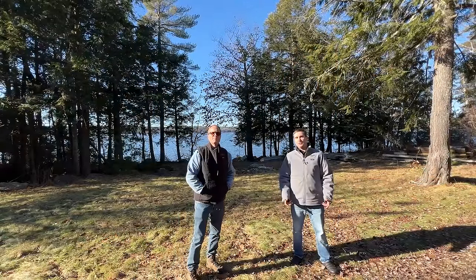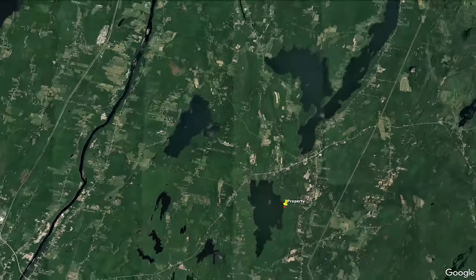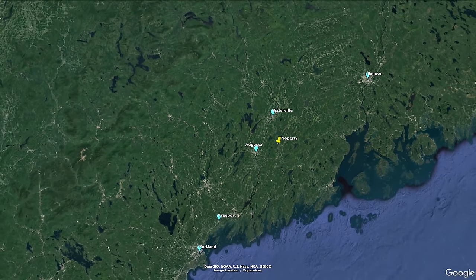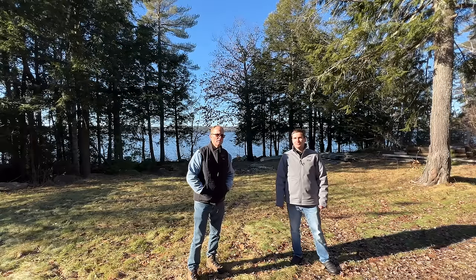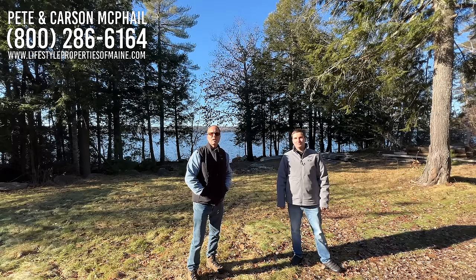Just to go over what's in the area for proximity: you're just around 20 minutes away from both Augusta and Waterville, about an hour and 30 minutes from Portland, an hour from Freeport, around an hour from Bangor, and Boston is just around three hours. So you're in pretty close proximity to a lot of things. Colby College is right nearby, as well as Thomas College — two very good colleges nearby. Central Maine is easy to get to; you could fly into Boston, Portland, or Bangor. Great location, beautiful property here on the water. This has been Peter and Carson McPhail with Lifestyle Properties of Maine. Thanks for joining us today and we look forward to seeing you guys again real soon.